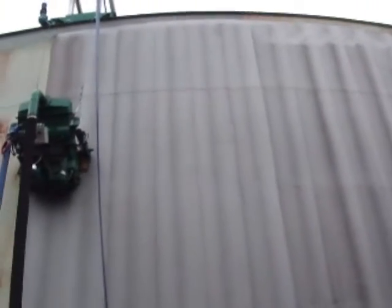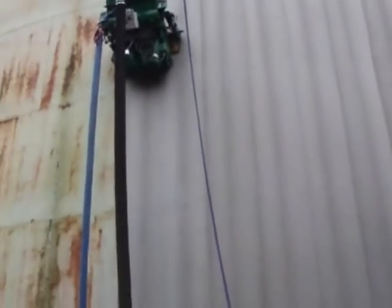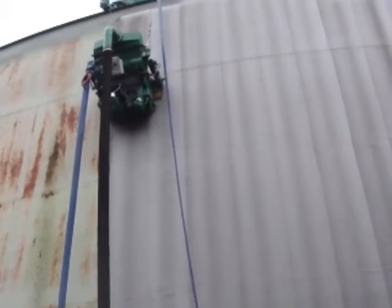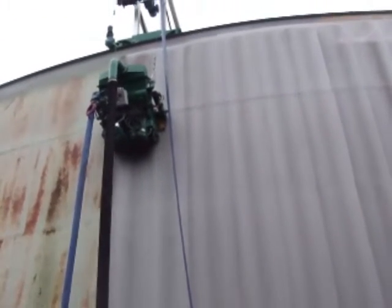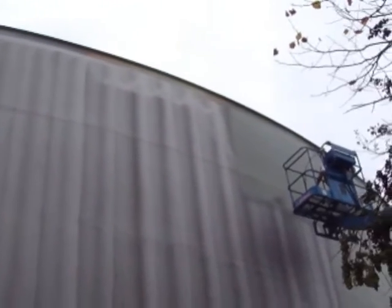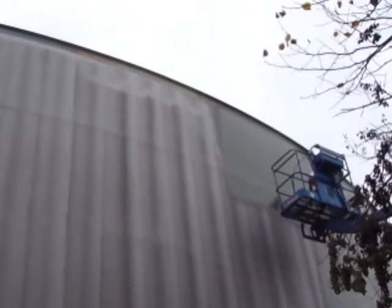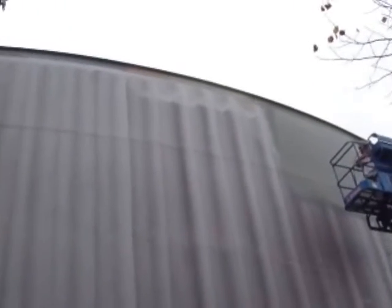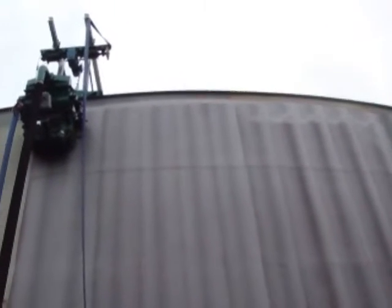The machine uses steel shot and grit and recycles it over and over. The blast dust is automatically deposited in a 55-gallon drum. The labor, material, and handling cost of expensive containment and cleanup is virtually eliminated. The media cost is also considerably less since the shot usage is minimal compared with the tons of sand, black beauty, or copper slag that would normally be used.